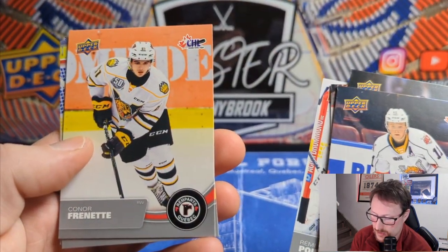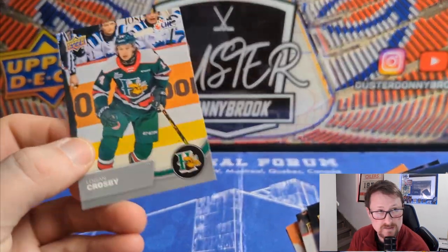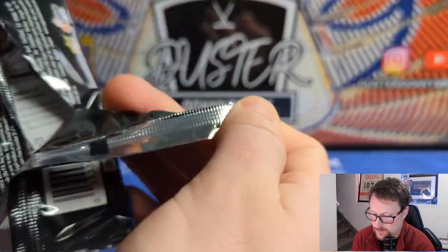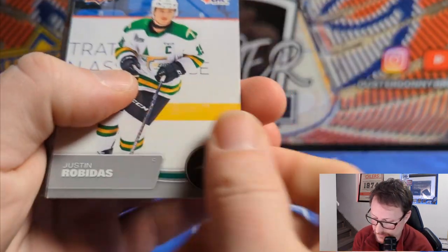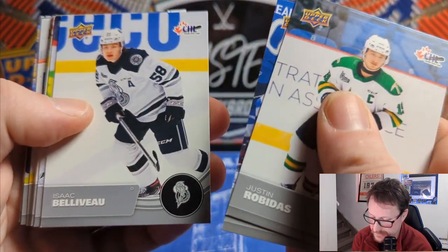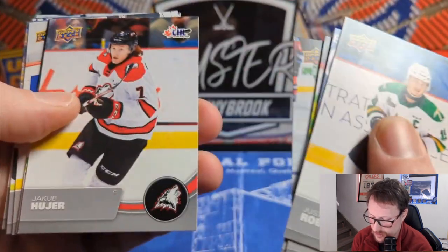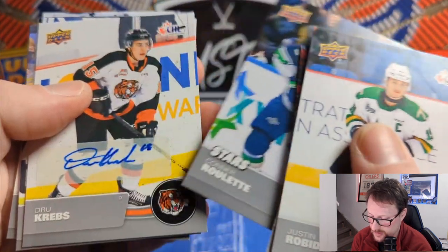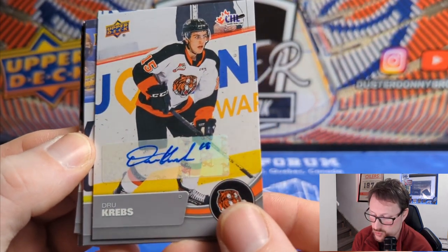At least at this point the Halifax Mooseheads had a McKinnon and a Crosby on the team at the same time — I don't believe either were related to those famous names. All right, for guaranteed hits we got our exclusive to 10 and our clear cut — I think that's it for guaranteed stuff. Justin Robida, Jacob Melanson, Isaac Béliveau, Carter Savoie, Marc-Olivier Beaudry, Craig Armstrong, Jacob Hoyer, Connor Roulette as a star rookie. And we did get an autograph — three for three on autographs, which are not guaranteed.